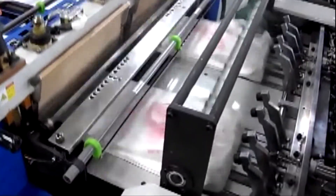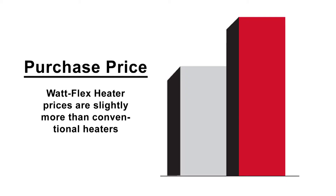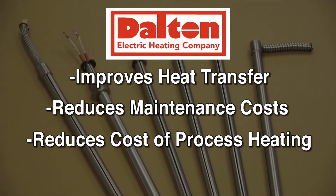What's more important to your company's production? The price of a cartridge heater or the total cost of heating? Making purchasing decisions based on the total cost of heating is the mark of a truly effective professional. The purchase price of a WattFlex cartridge heater may be slightly higher than a conventional cartridge heater, but that's only one component of the educated decision-making process.